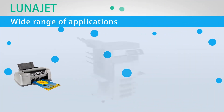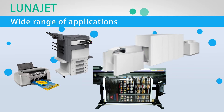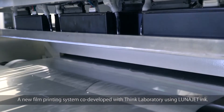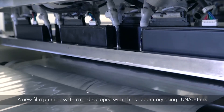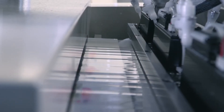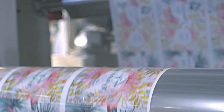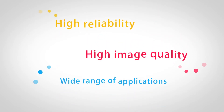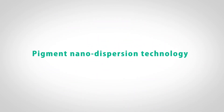Cow Group uses these technologies to provide high quality printed media for various purposes. By collaborating with Think Laboratory, we have succeeded in being the first company to develop a film printing system using water-based pigment inkjet ink. LunaJet provides high reliability, high image quality, and serves a wide range of applications — all made possible by the pigment nano-dispersion technology.